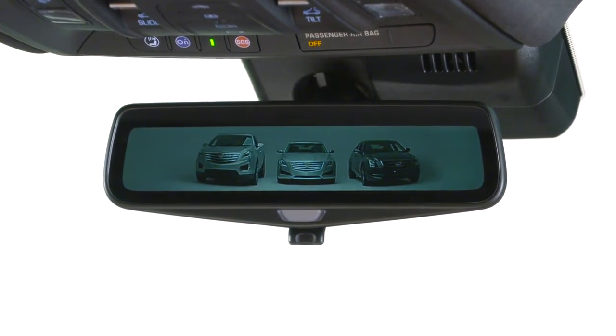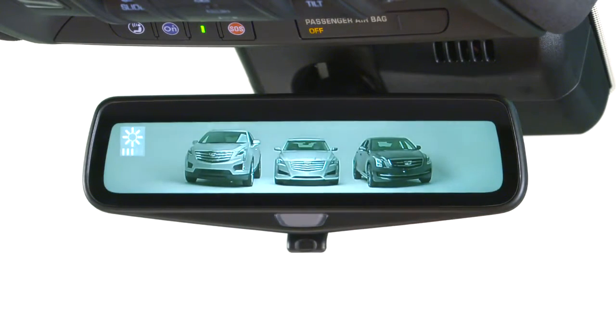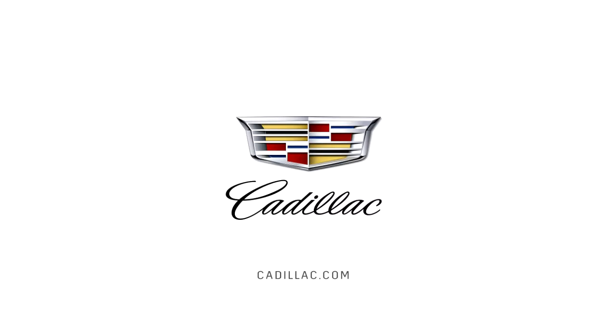The high dynamic range of the camera's video signal reduces glare and allows a crisper image in low-light situations. For more information on Cadillac vehicles equipped with rear camera mirror, visit Cadillac.com.